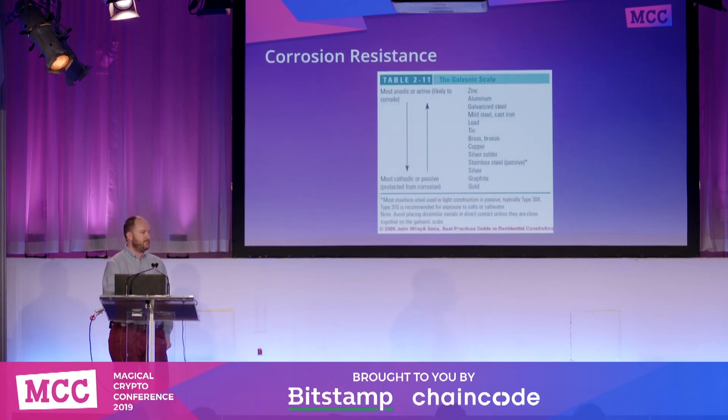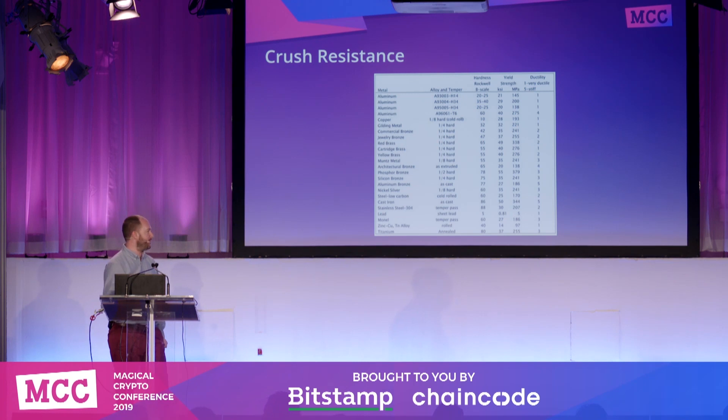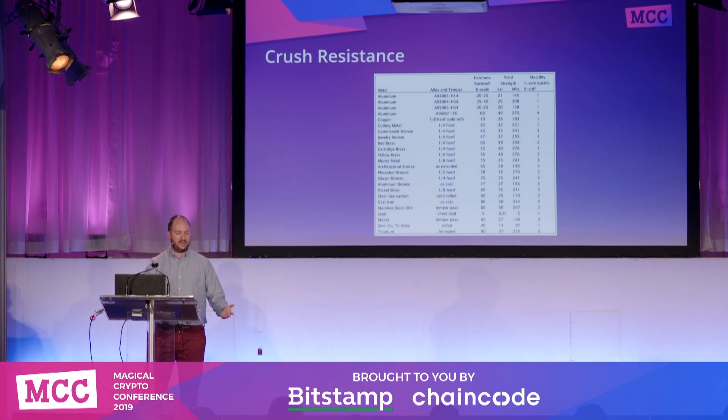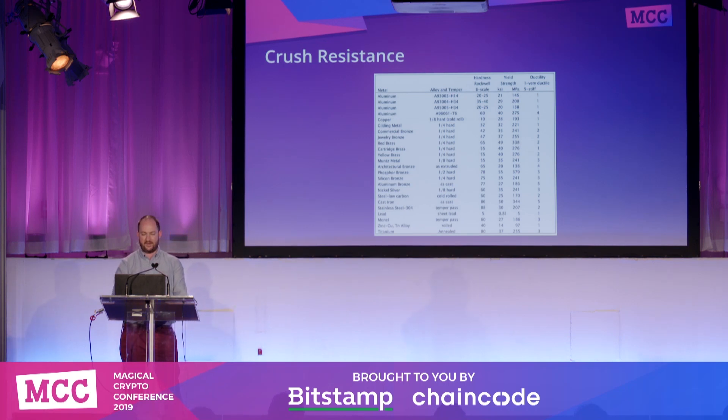When we're looking at corrosion resistance, this is the galvanic scale, which is really more for rust resistance. But there wasn't enough time to wait and see how many years it takes for things to rust. So my corrosion tests were actually very strong muriatic acid, which may or may not be something you actually have to worry about, but nevertheless produced some interesting results. Finally, for crush resistance, the hardness of metals is fairly well known, though even within steel alloys there are different types and hardness can vary.